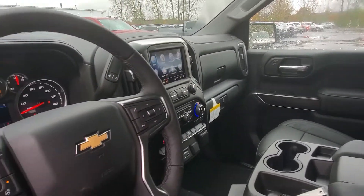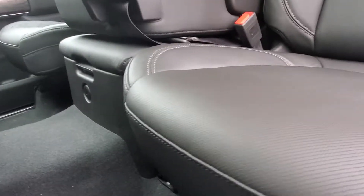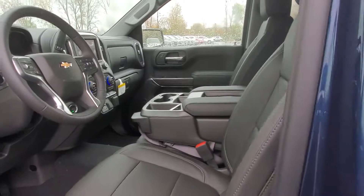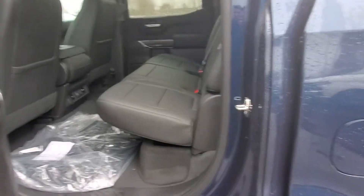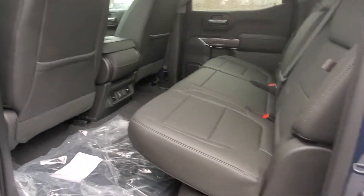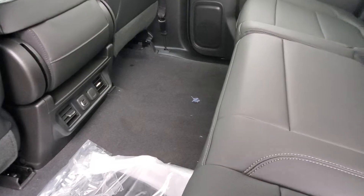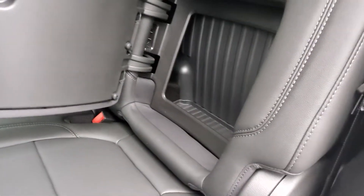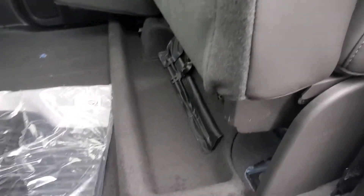It also has a trailering app so if you hook up a trailer you can test your lights and things like that. It's got locking storage underneath the middle seat in the front row and a locking glove box as well. There are lots of different options with these new 19's. As you can see, the back seat is very spacious. It's got leather seating, two USB ports, and a 9 volt port in the back for charging, plus storage in the back of the seats and under-seat storage so your tools don't roll around.